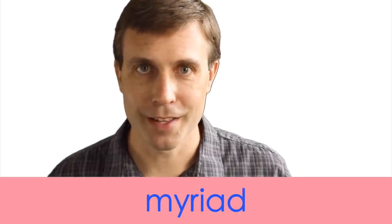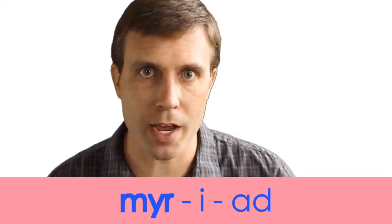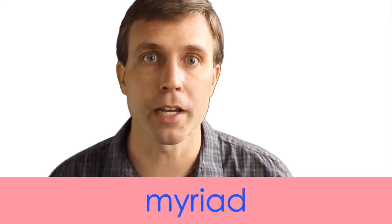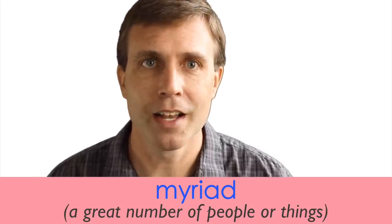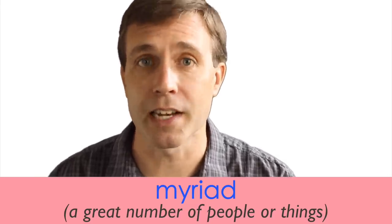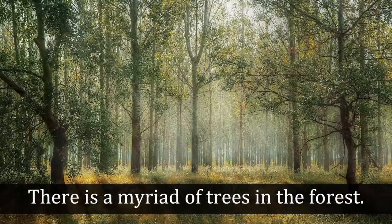The next noun is myriad. This word has three syllables and the stress is on that first syllable — myriad. A myriad is a very great or indefinitely great number of things. It can often be used as a synonym for 'various.' You talk about a myriad of something when there's a lot of variety or a great number. For example: 'There is a myriad of trees in the forest.'